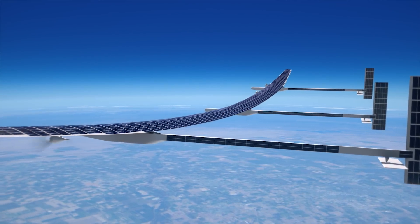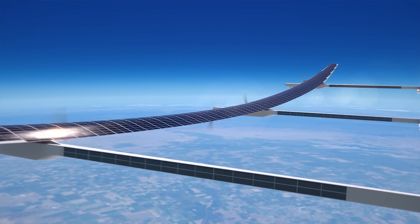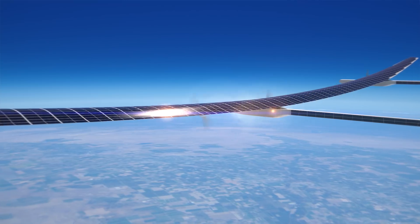During daylight, Odysseus uses its solar array to convert sunlight into electrical power. This electrical power is used to drive the propulsion motors and also stored in the batteries which provide energy for overnight flight.